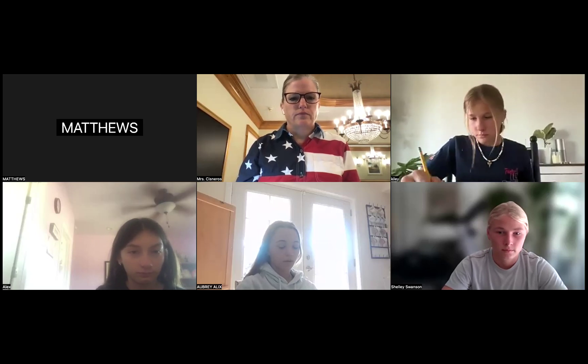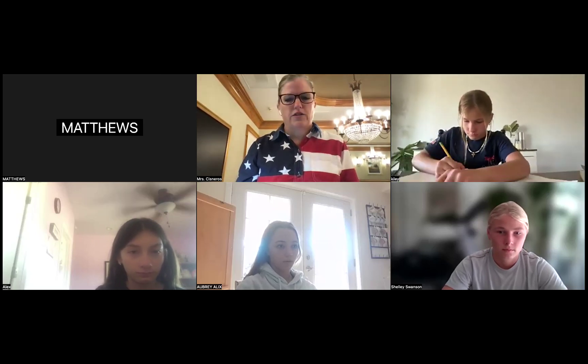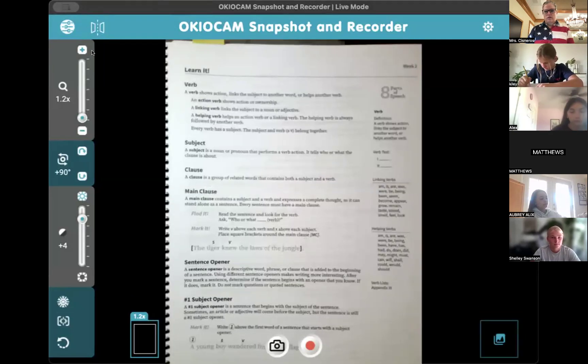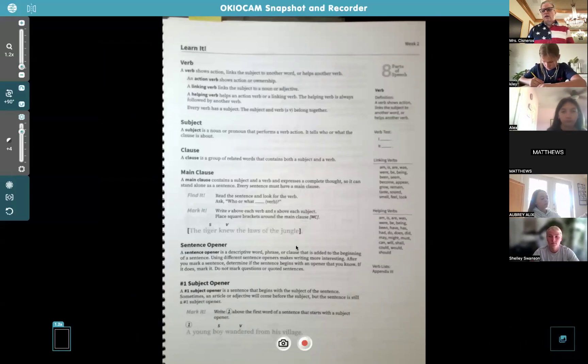Let's get into grammar. We're going to go to page seven today, so go ahead and go to page seven. I saw most of your work on the Google Classroom — you guys were doing a great job with your grammar. I saw that you had your parents check a couple things, and that's good, or whoever does your homeschooling.